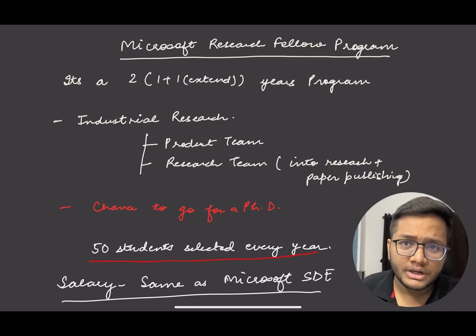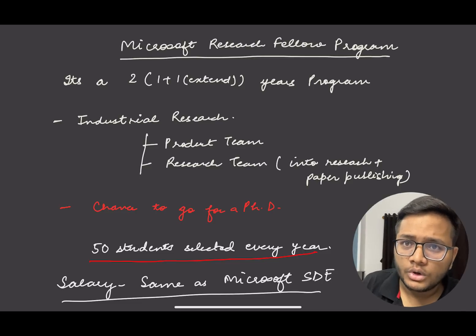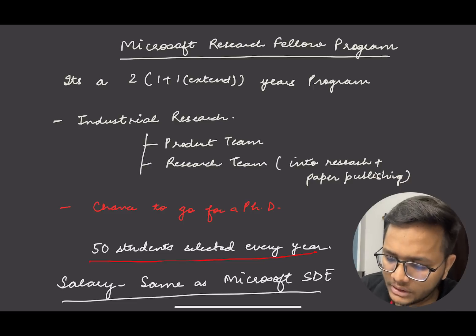It is not a permanent job opportunity at Microsoft. But you can say it is a pre-built step toward your Master's or PhD. If you are very interested in research and want to get into a Master's or PhD, this can be a very good addition to your Master's and PhD thesis before you begin those programs. So this is something you can try.